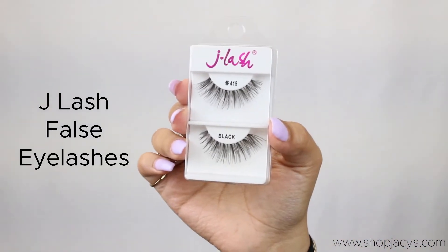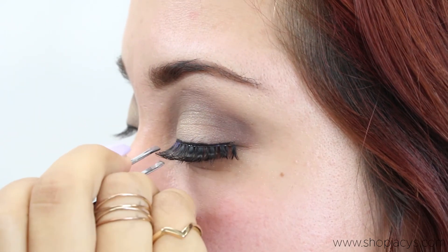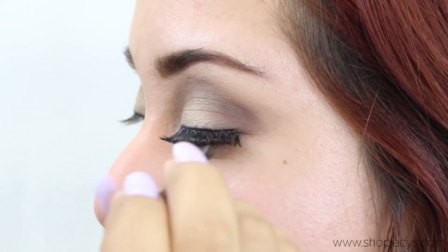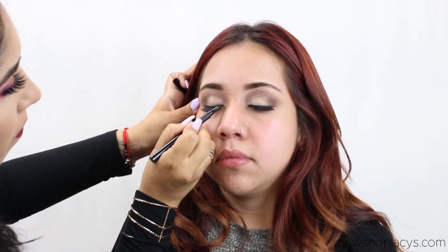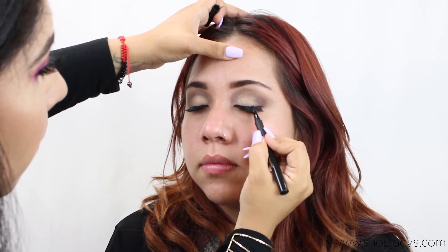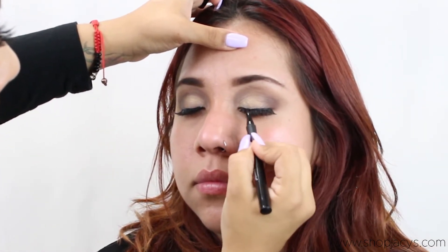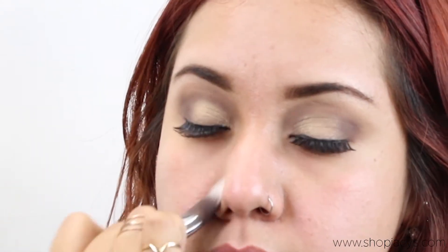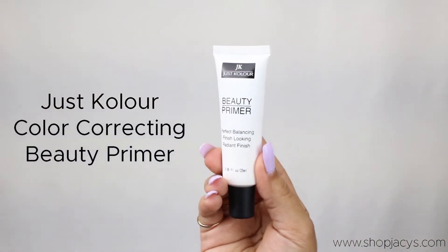For the eyelashes we use J Lash number 523. For primer we're going to be going in with a beauty primer from Just Colors.